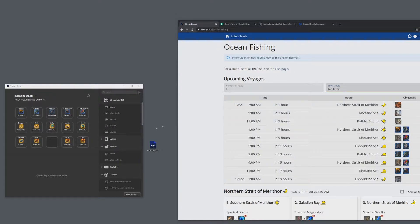My plugin is not meant to replace any of these web tools. It's just meant to augment them — so you don't have to go to them directly until you're actually on the fishing route. Instead you can just look at the button while playing Cyberpunk or doing something else. It's on the physical Stream Deck, so you don't even need to be in the game. You can just glance at it and see if you're interested in the next fishing route.